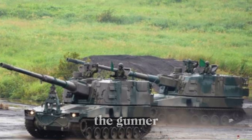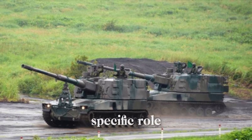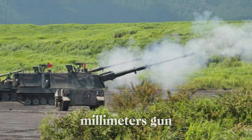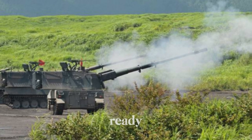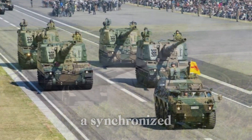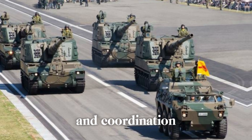Inside the Type 99, four crew members work in harmony: the commander, the gunner, the loader, and the driver. Each person has a specific role — the commander leads, the gunner operates the massive 155mm gun, the loader ensures the rounds are ready, and the driver keeps the whole machine moving. Together, they are like a synchronized team, each performing tasks that rely on split-second timing and coordination.